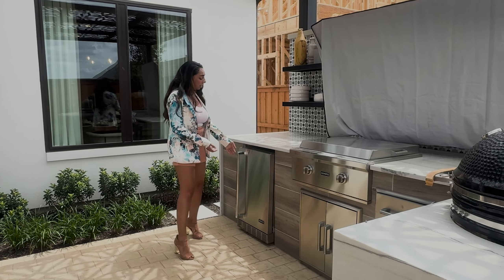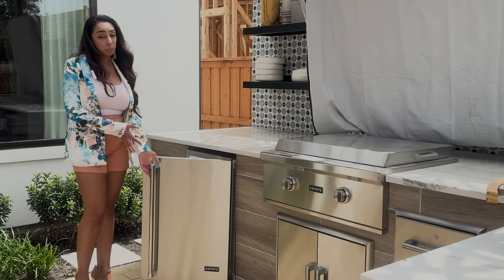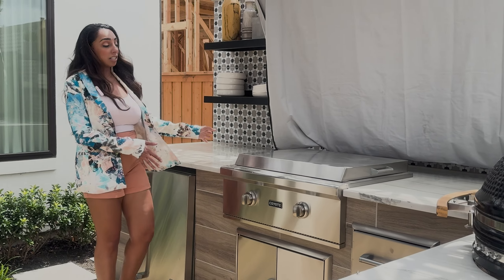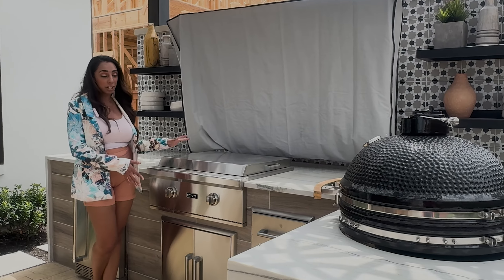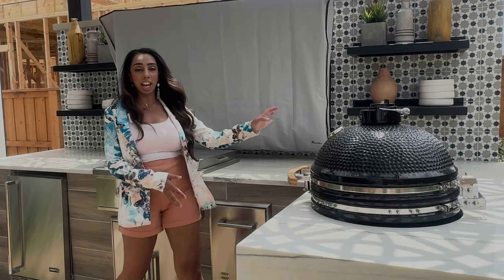As you can see, they have the refrigerator area — super cool, totally needed. This is a flat thing here where you can make tortillas, all of that. And you've got your green egg over here.